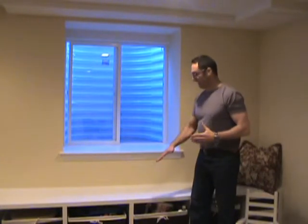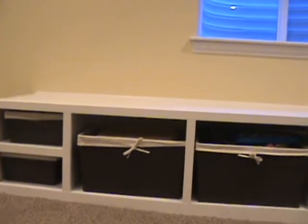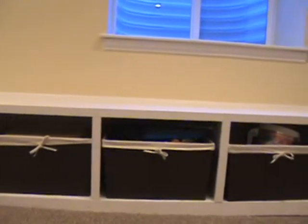What we decided to do here is give a step up and out by incorporating some built-ins and a window seat next to the window. The same way we designed the built-ins around the television, we designed these built-ins around the size of the baskets that the homeowners were able to procure. It's fairly typical in finishing a basement that we work very closely with homeowners to give them exactly what they want in a way that maximizes their budget.